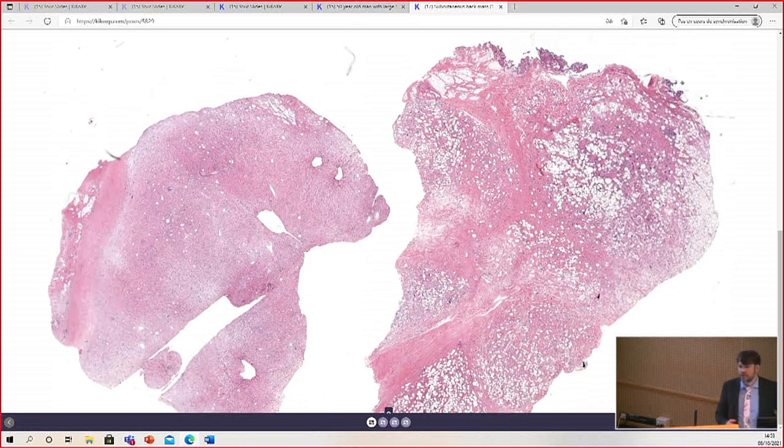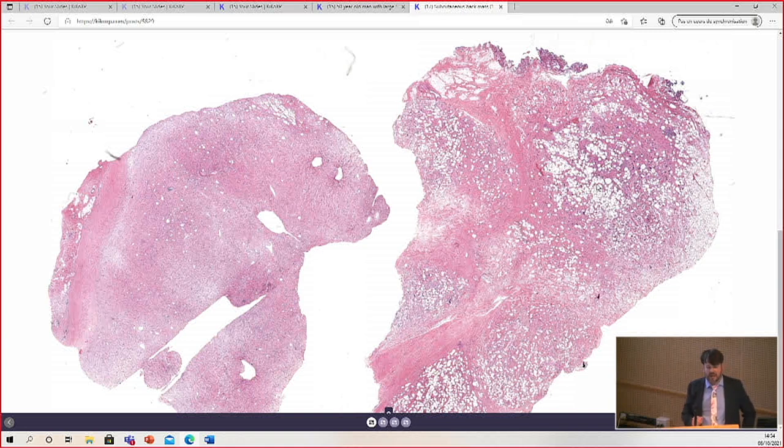So clearly this is a large tumor. We have multiple pieces representing different samples from different areas of the tumor, and you can see it's pretty heterogeneous. You have areas that are clearly mature fat with a lot of dense collagen, very sclerotic collagen. Areas that are less fatty and appear to be more spindled, maybe more myxoid. There's something in there that's replacing the fat.